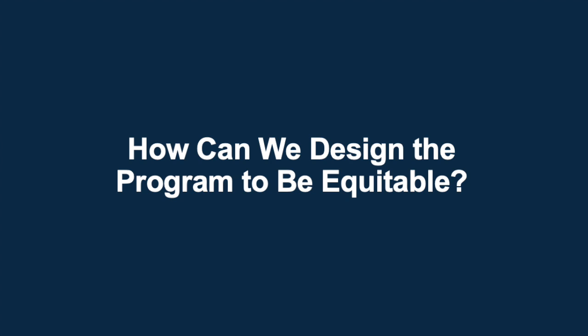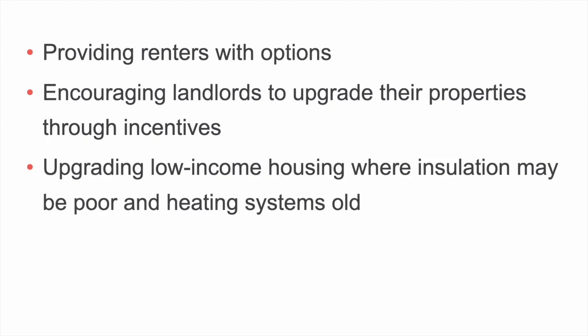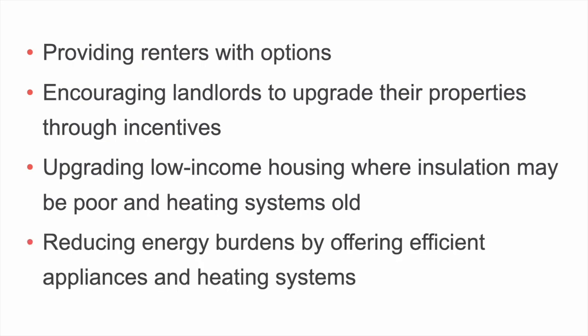How can the program be equitable for all customers? Many barriers for customers need to be thought about in advance to ensure that, in particular, low income and overburdened communities benefit from a clean heat standard. For example, providing renters with options and encouraging landlords to upgrade their properties through incentives. Upgrading low income housing where insulation may be poor and heating systems old. And reducing energy burdens by offering efficient appliances and heating systems. Designing an equitable program is critical for helping low and moderate income communities make progress in reducing energy and environmental burdens. That may mean that the program establishes separate goals for these communities, such as carve outs like setting emission reduction goals specific to those communities, or offering different program incentives. And ensuring that communities and customers are involved in the design of the program and reap benefits from the start.